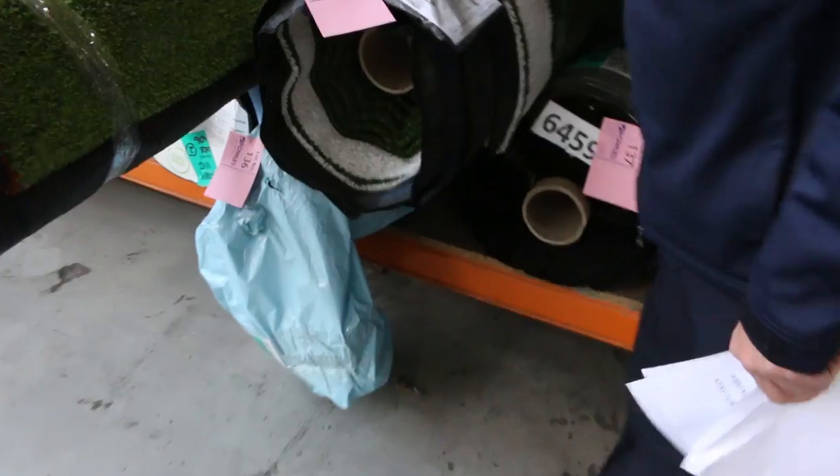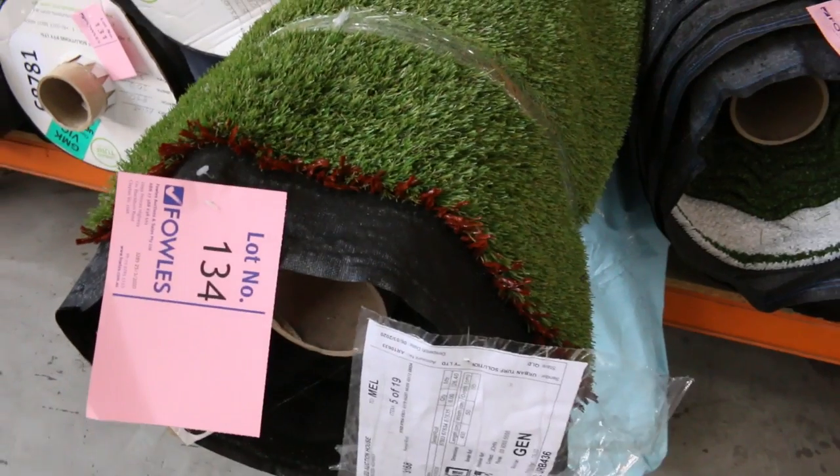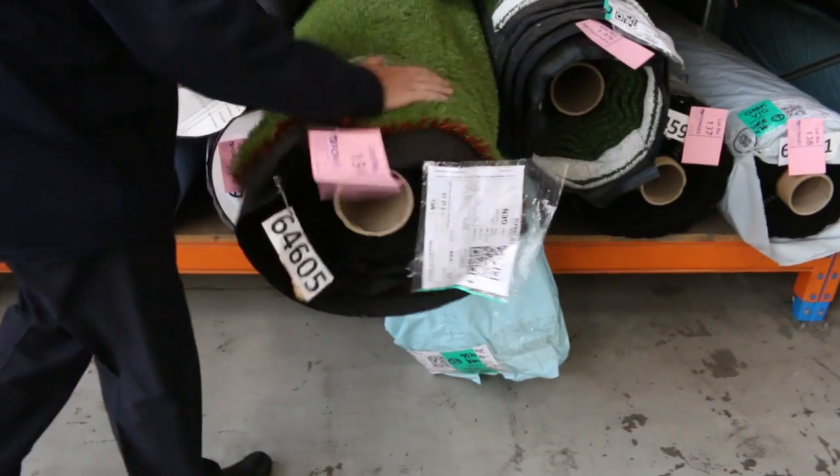We've got various roll sizes, and over here we've got some shorter grasses — it's got a white line for your tennis court or basketball court if you want that. This one here is a nice thick pile again, and there are quite a few big rolls there. One will be on display and the rest will be more of the same product, starting from as low as $15 a square meter with some good roll sizes to pick from.